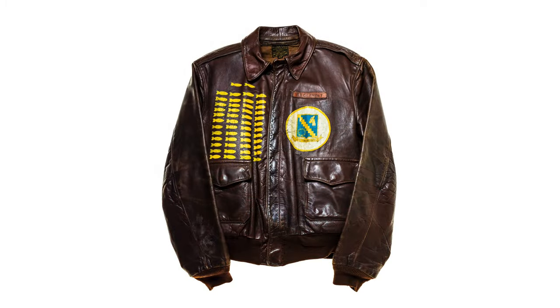I asked around if anybody had one. Sure enough, they had their uncle's jacket. They brought it in and I photographed it.